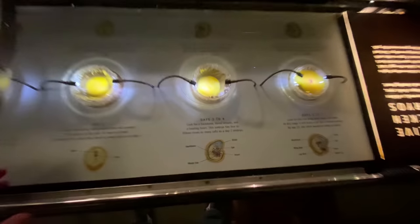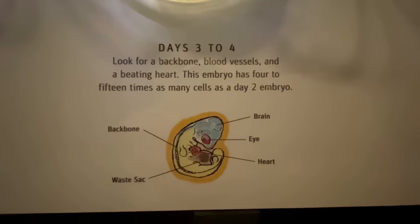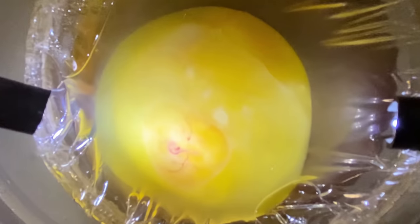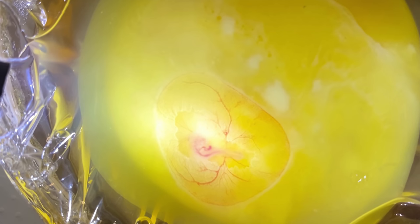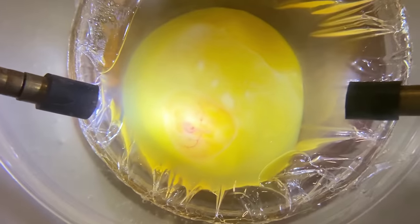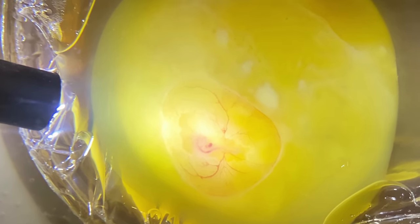This is the part that blows my mind — day three to four. We start to get some actual development here and we get a heart that pumps. I'm gonna zoom in here. Look at that little red dot. Look really close. Can you see it? That is a heart pumping. Isn't that crazy? See it pumping. That's wild.